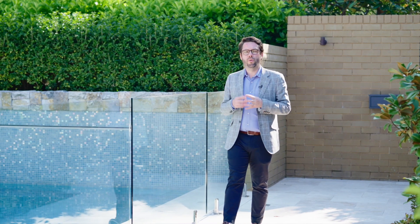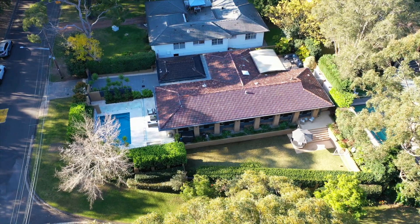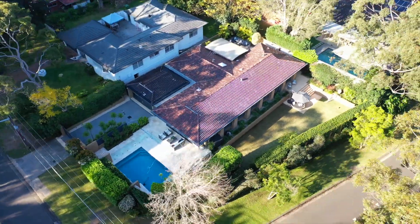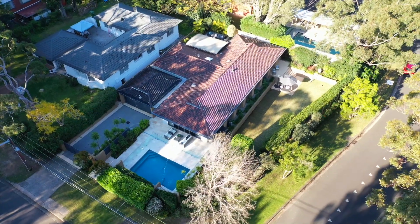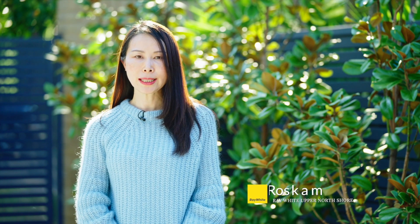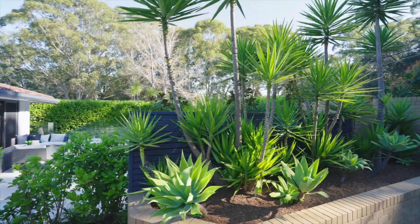Hi, I'm James Levy from Ray White Upper North Shore, and together with Coco Roskam we're excited to show you 110 Yarrabung Road, St Ives — an absolutely stunning contemporary single-level property in one of the area's most convenient locations. I'm Coco from Ray White Upper North Shore, and today I'll introduce you to 110 Yarrabung Road, St Ives.